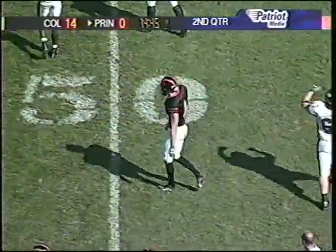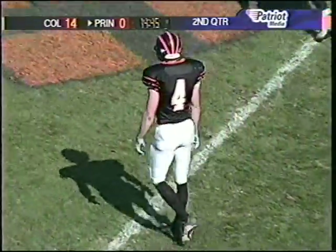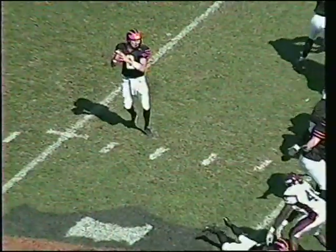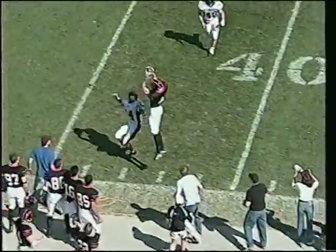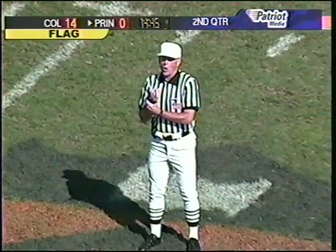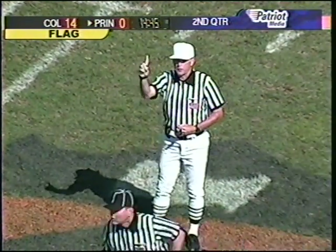Szymanski with a great leaping catch for a first down at the 42. He had to really pull the tightrope move along the sideline to come down inbounds with that pass. It's all going to come back — there's a flag down, holding against Princeton is the preliminary call. A great play by Szymanski as he showed great body control, getting both feet down despite being outstretched to make the catch.